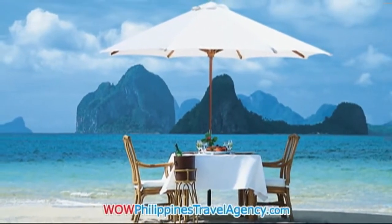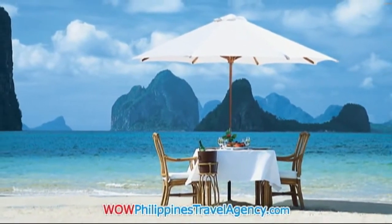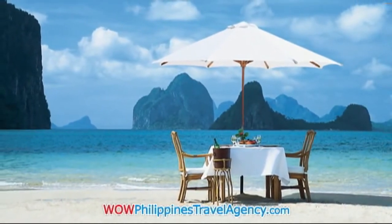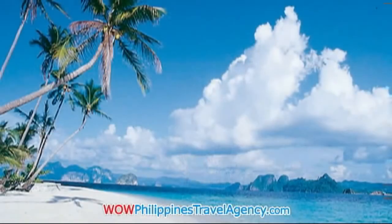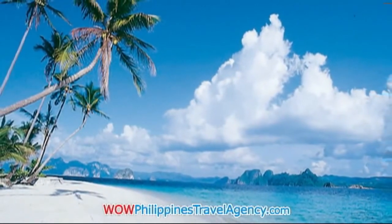Here you can see the beautiful beachfront from the resort, and the limestone cliffs that make up many of the islands in El Nido. Some of these they suggest are probably 250 million years old.